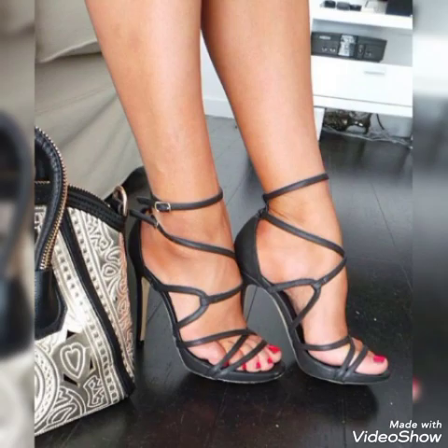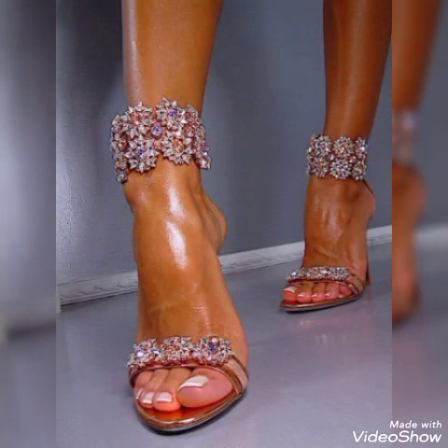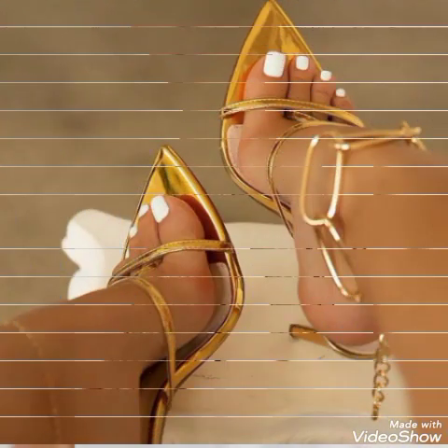For example, evening parties, marriage parties, and dance parties. So friends, I suggest you to watch this video till the end for more designs and more ideas.